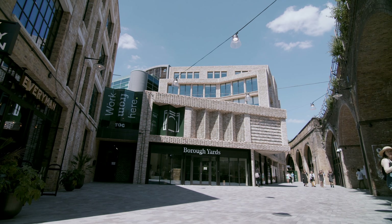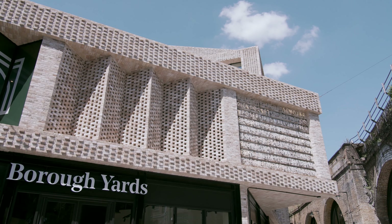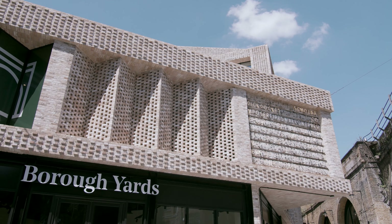The use of masonry to realize the vision was a fundamental part of our design ethos. It was essential to ensure that the new buildings, whilst unashamedly modern, successfully cohabit with the heritage fabric.